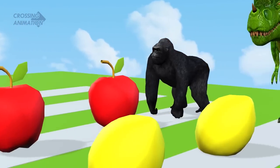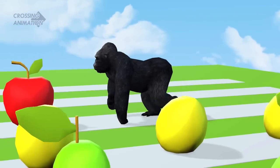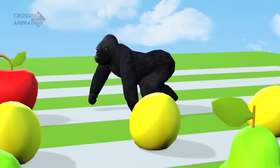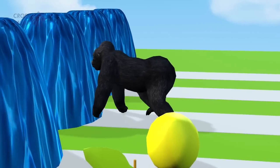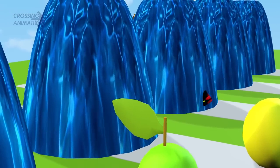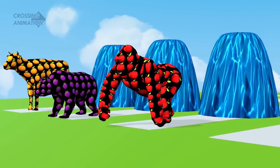Gorilla in action. First apple, second apple, third apple, fourth apple. It entered the fountain. Wow, it turned into an apple skin.